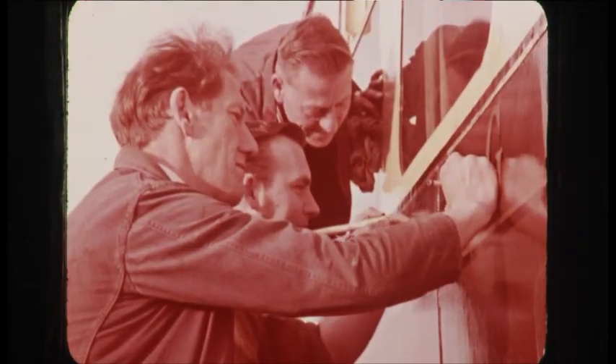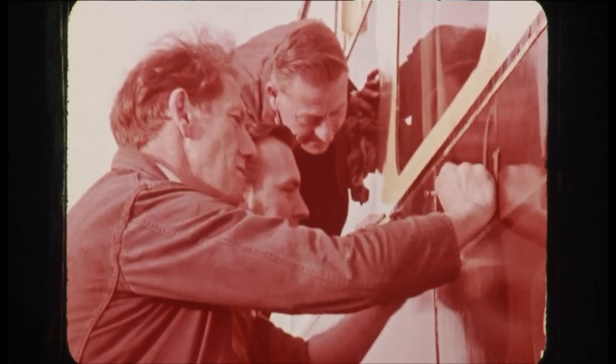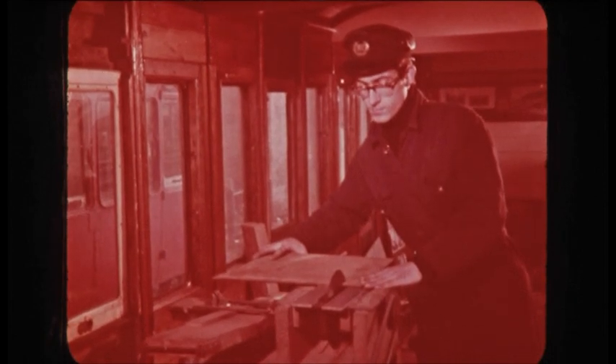The carriages are being repainted in the old Great Western livery of chocolate and cream, but some of them need more than just a coat of paint. One of the old gas-lit carriages of 1904 is having its entire panelling and interior rebuilt and restored as nearly as possible to its original condition.